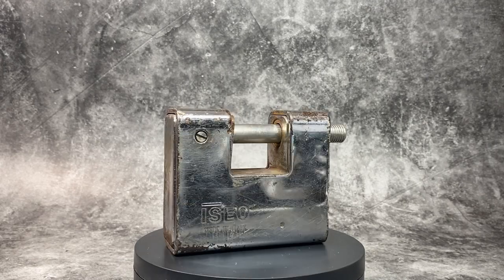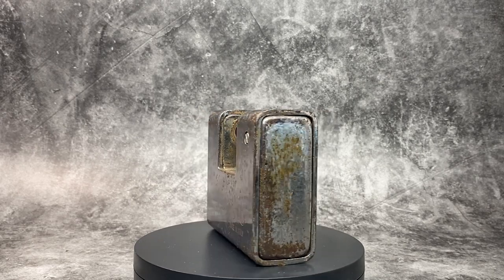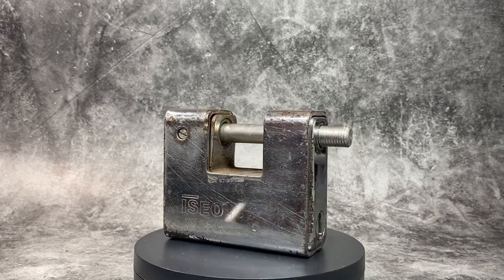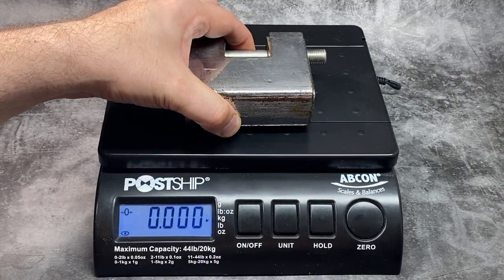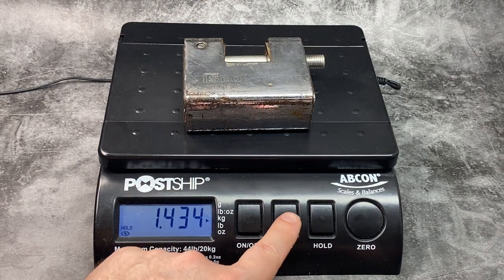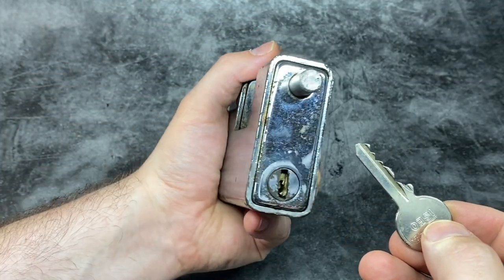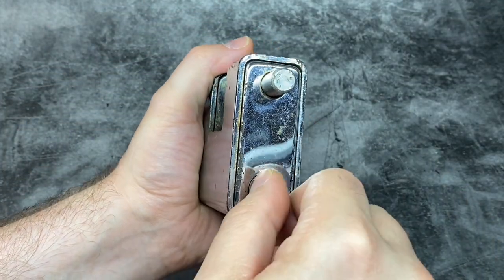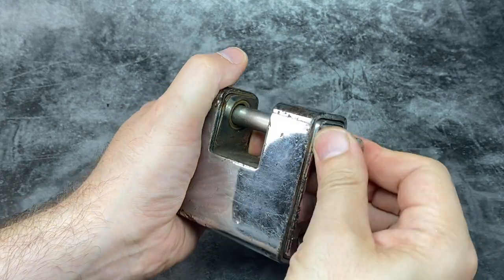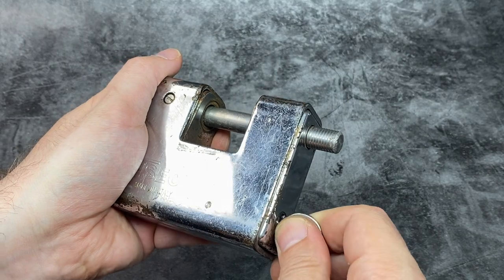Next up is our first shutter lock — the Iseo IS 809909 Boxer, a 90mm shutter lock. It comes in at 1.43 kilograms or 3 pounds 2.56 ounces. Iseo are an Italian company established in 1969, and this particular one has a 6-pin core with some standard pins and some spool driver pins as well.